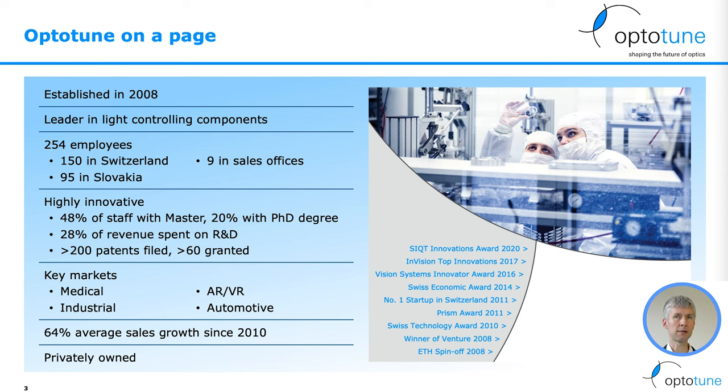OptiTune was established in 2008. We are a leader in light controlling components. We have now more than 250 employees worldwide, and our key markets are medical, industrial, AR-VR, and automotive.